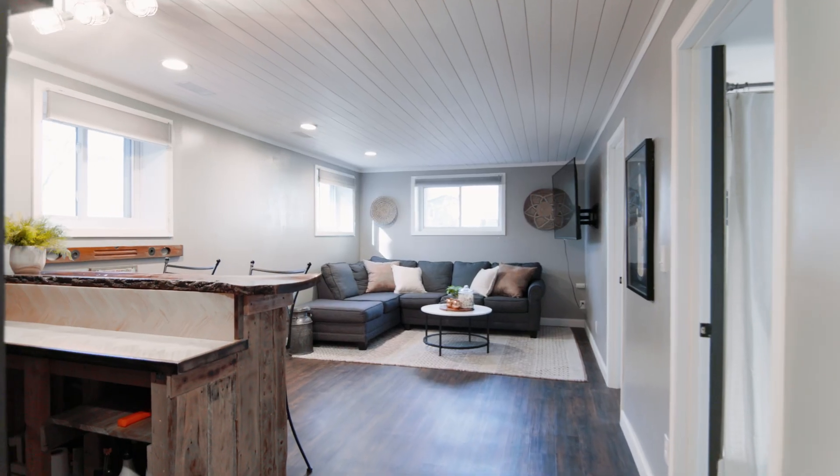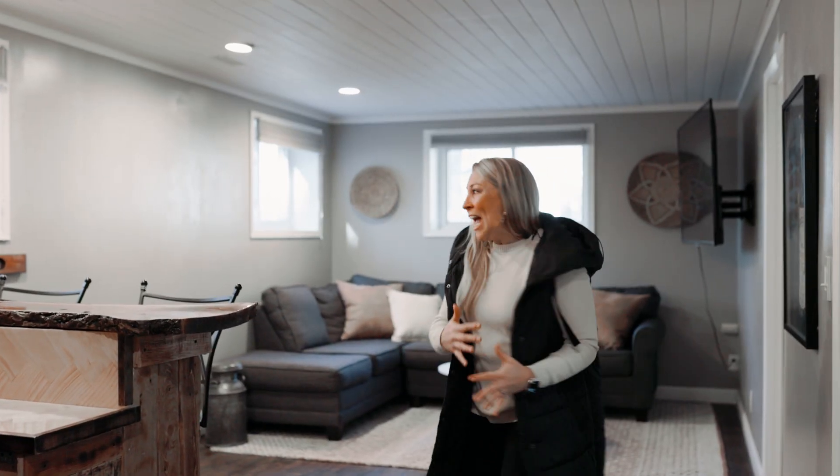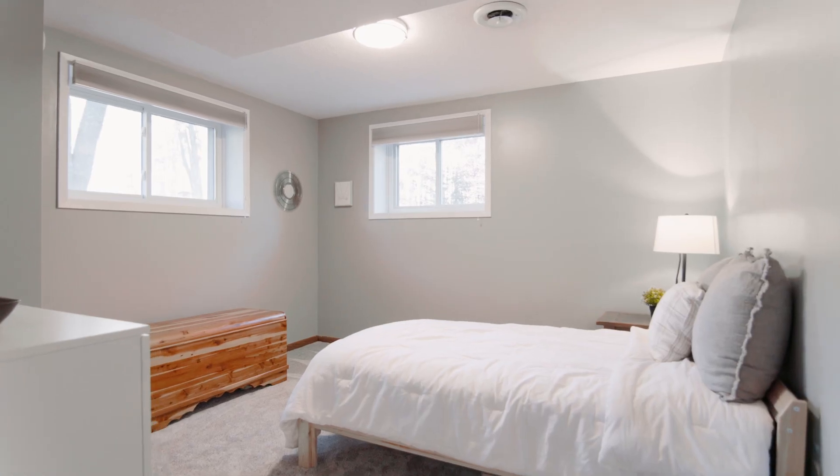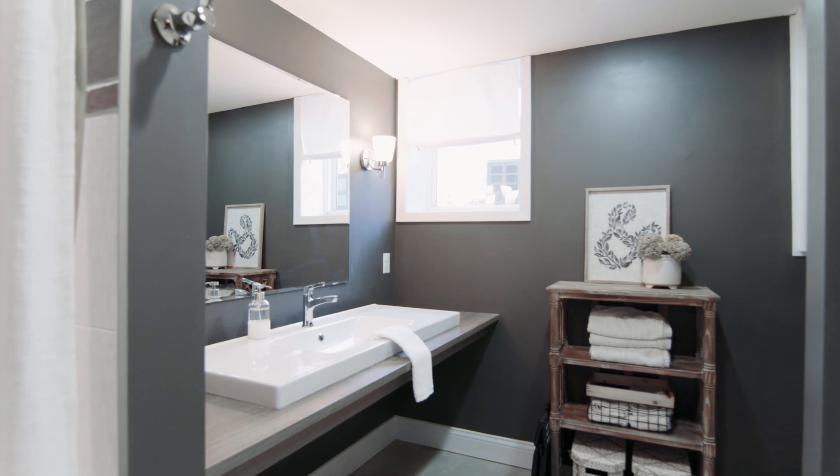We're in the lower level. This fantastic space has an awesome family room, bar area, two additional bedrooms, a bathroom, and the laundry.